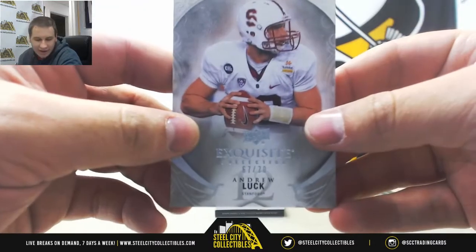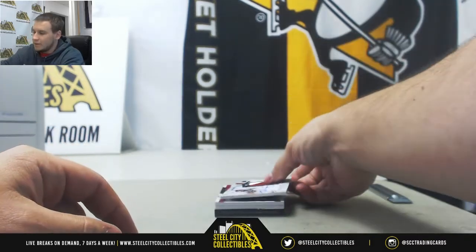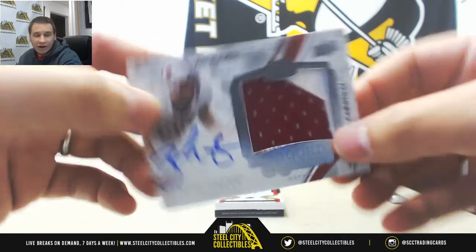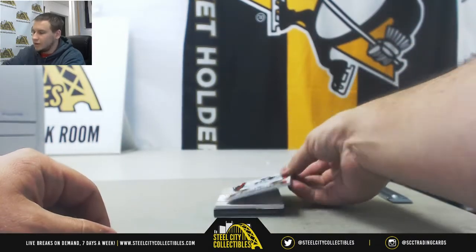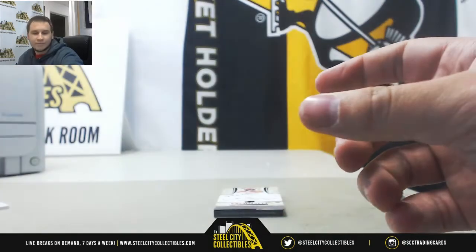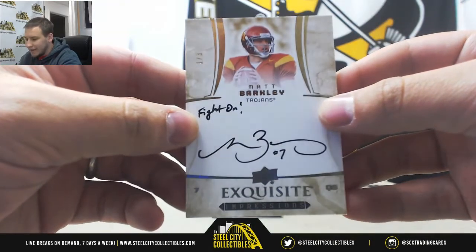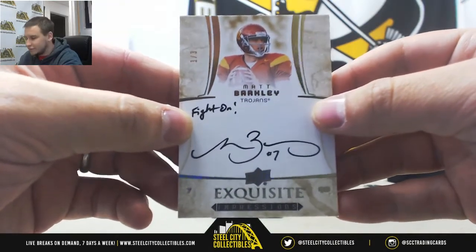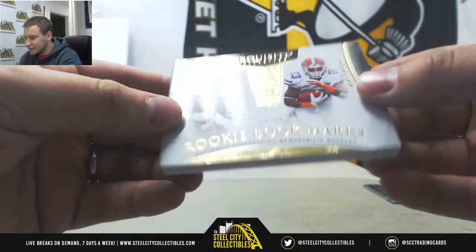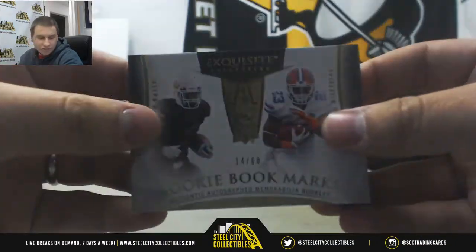We've got a base, 67 of 70, Andrew Luck for Stephen H. Rookie patch auto — nice one here — 101 of 125, Zach Ertz, going to Eric P. Autographed 50 of 125, Roman Gabriel for William B. Autographed inscription auto, 103, Matt Barkley — going to Eric P. Second one of those inscription autos we've pulled recently. And we'll finish it off with a book here, 14 of 60, another Joseph Randall and Mike Gillisley — this one's a dual jersey auto book. That one's going to William B.